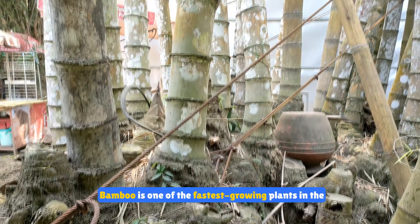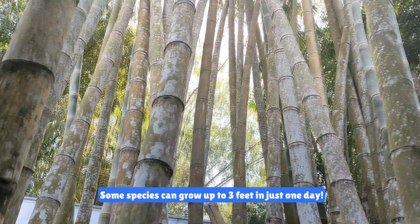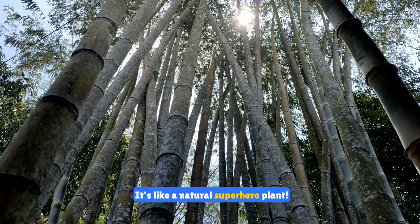Bamboo is one of the fastest growing plants in the world. Some species can grow up to three feet in just one day. Bamboo is also incredibly strong and is used in construction and furniture. It's like a natural superhero plant.